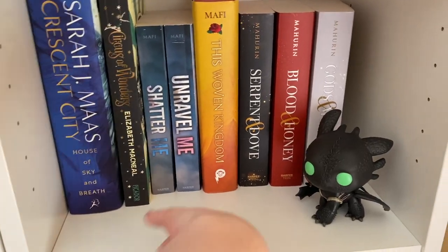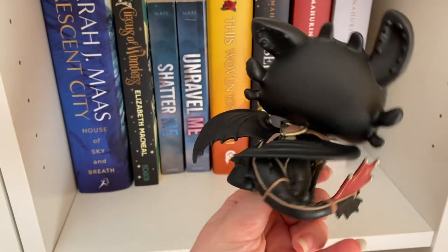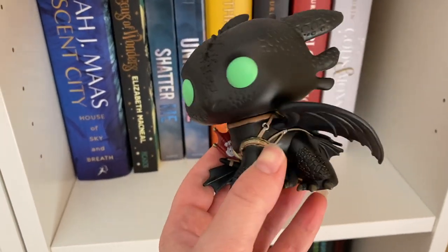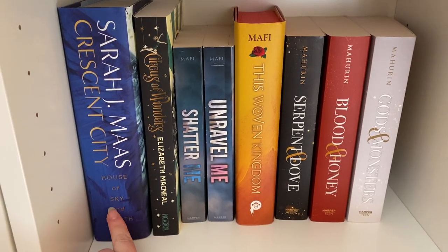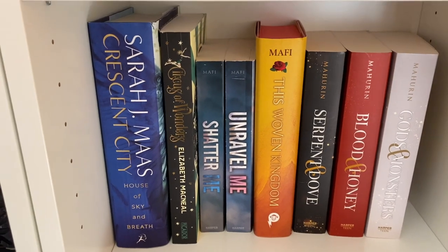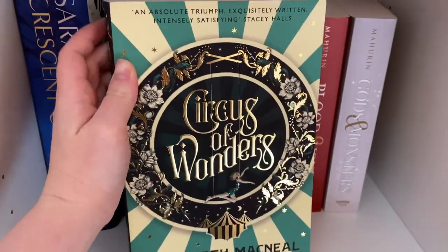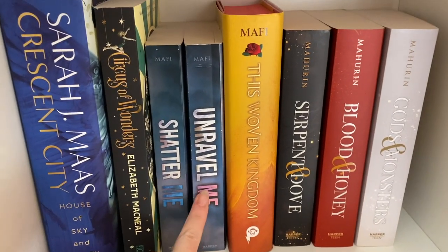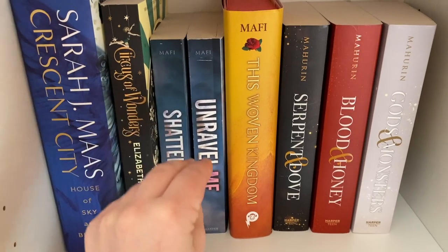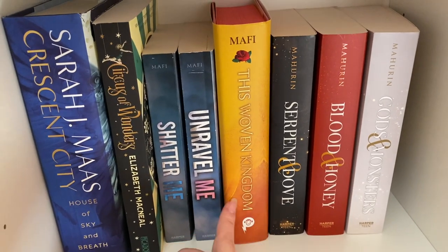On my next fantasy shelf I have this Toothless Pop Vinyl — very cute, I got it from Supanova when I went with my best friend. I've always had a thing for dragons so I needed a Toothless. I have a hardcover edition of Crescent City: House of Sky and Breath — I don't have the first one yet but I grabbed this at a bookstore. Circles of Wonders by Elizabeth McNeil, which I haven't read yet. Shatter Me and Unravel Me by Tahereh Mafi — I really enjoyed Shatter Me; Unravel Me was a victim of my reading slump. We also have This Woven Kingdom by Tahereh Mafi, the Waterstones edition.